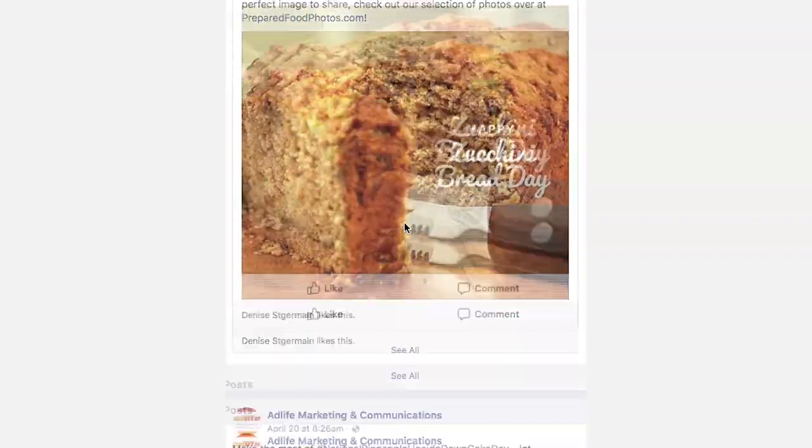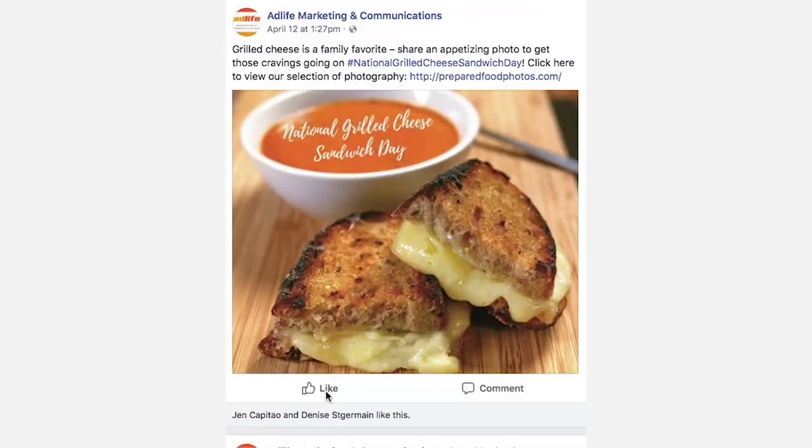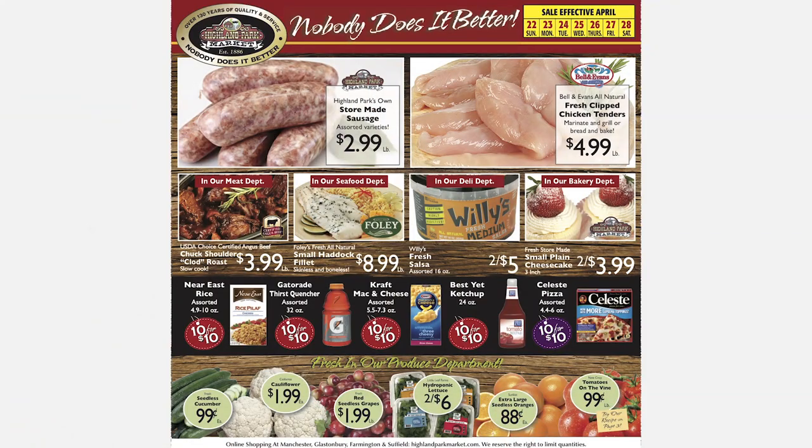Preparedfoodphotos.com's image library is easily accessible and simple to use. When creating our social posts, I'm able to search, select, and download immediately. Without access to this library, I'd be forced to search multiple stock photography sites to find the perfect image. We cannot afford to have the same turkey as our competition on Thanksgiving. With AdLife, we have those special images.